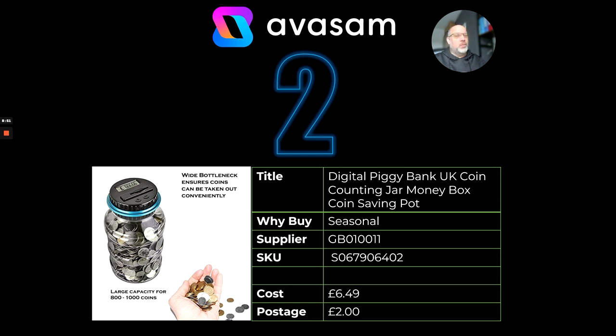At number two — well, if you're not saving money this year, you'll definitely be saving money next year. I thought this is a nice product to have. I've seen them sell elsewhere at this time of year. Getting the kids to understand how to save money and how much they're saving is a good habit to get them into. This is a gift, but also sells all year round. £6.49, £2 postage.